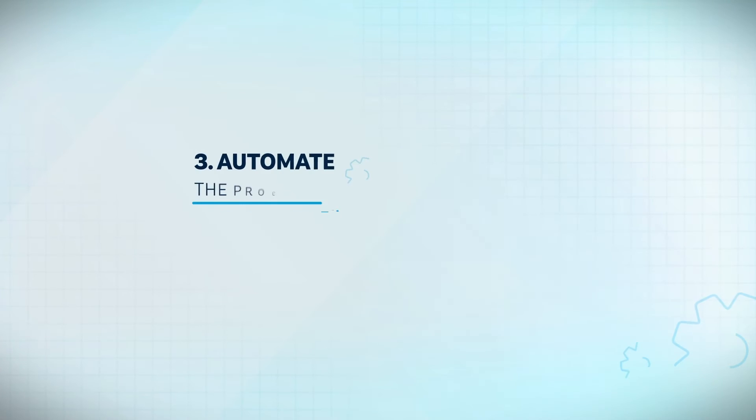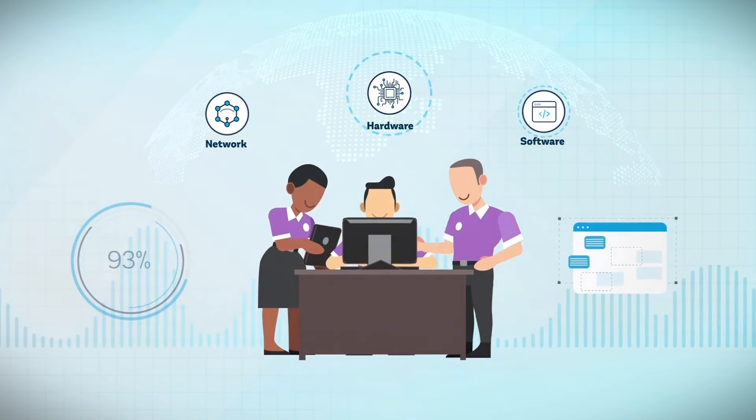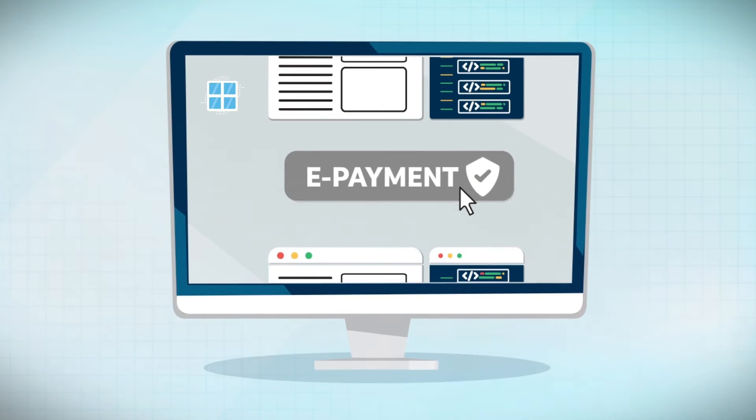Step 3: Automate the agency's internal processes. Select a contractor to develop a strong IT infrastructure that is user-friendly and includes an e-payment system for collection of customs duties and agency fees and charges.